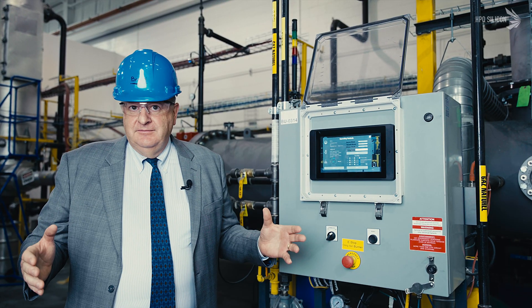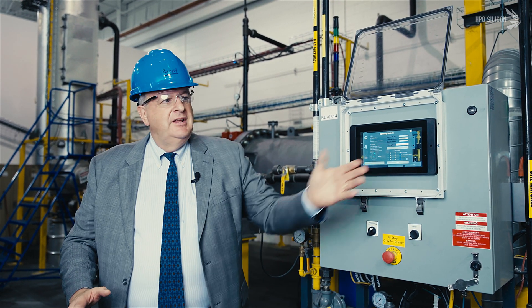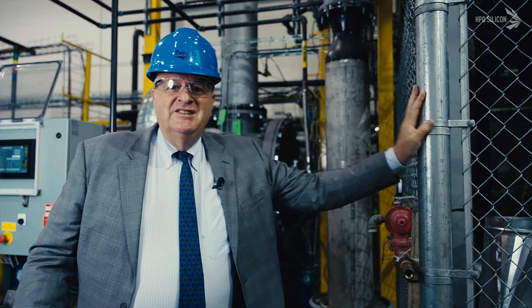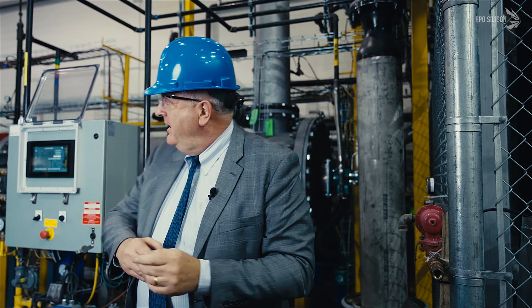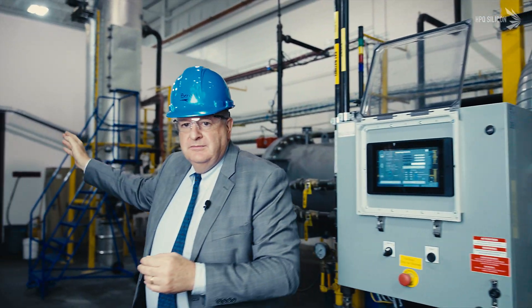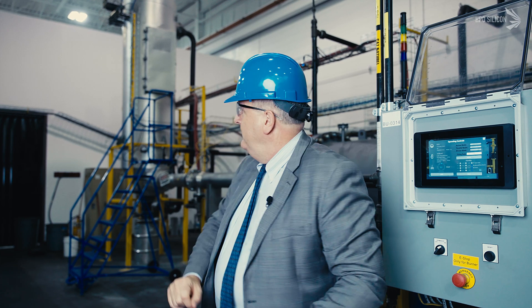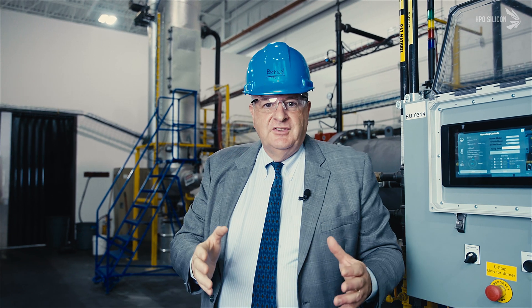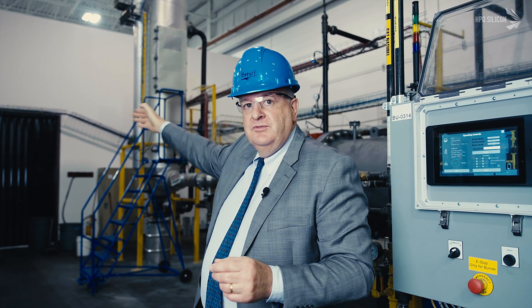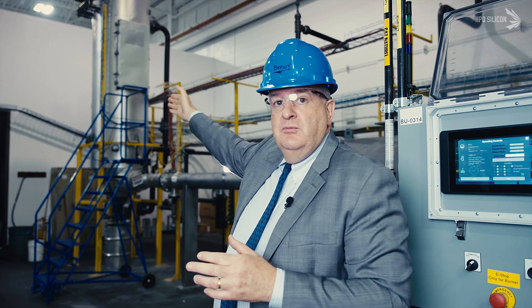This is where everything started — behind these walls, we began doing small lab-scale tests. Right here is the Gen 3, which is 2,500 times the scale-up from the original machine. We started with something no bigger than a washer-dryer, and it goes all the way to the wall. Behind that wall is where our next exciting project — the fumed silica project — is going to be built right next to this one. So we'll have the Gen 3 QRR making silicon here and fumed silica on the other side.